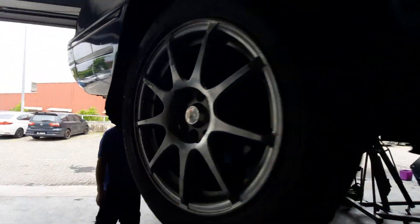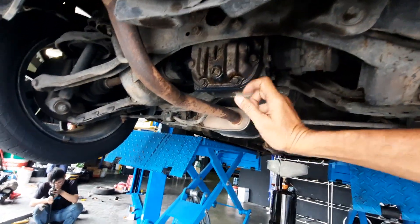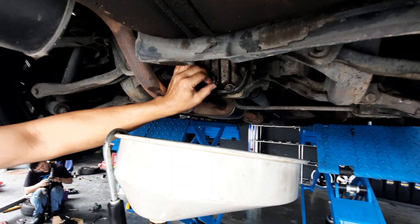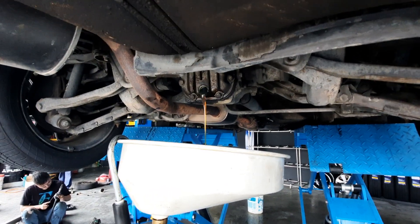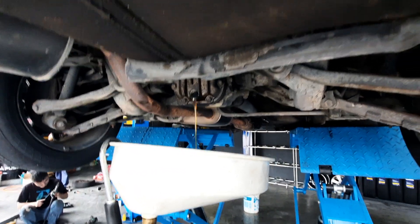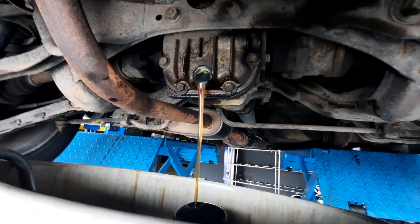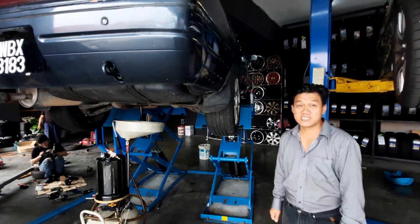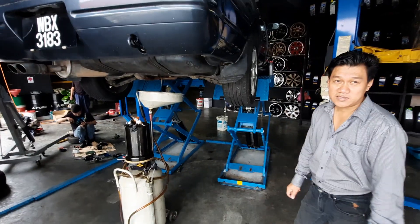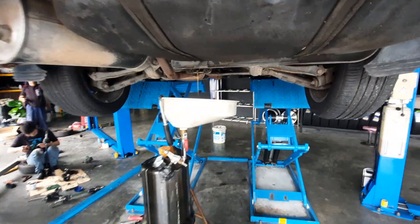We're gonna change the rear differential oil as well — we spotted a little bit of a leak. This is a very different type of oil, much thicker. It looks like honey — no good. Ken, what kind of oil is this? It's axle oil, and the weight is 140-weight. It's very different — don't simply put any oil in there, you'll tear up your differential. A lot of times people overlook the oil in the rear differential on rear-wheel-drive cars.